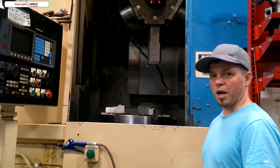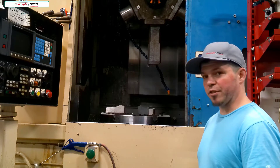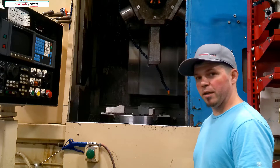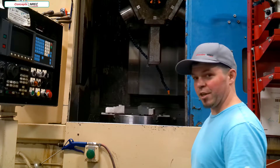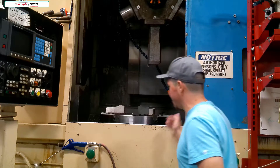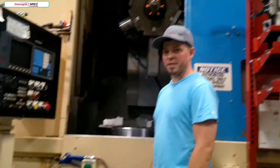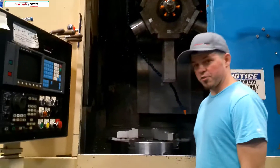This is our BTL turning center. We can turn up to a 32-inch diameter part in this machine. We have a 25-inch chuck in here that has capabilities of holding very tight tolerances on concentricity.